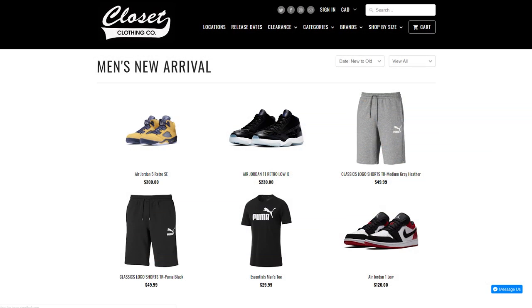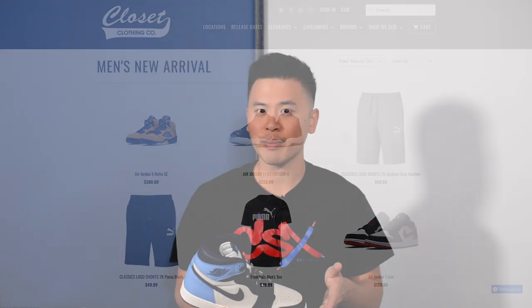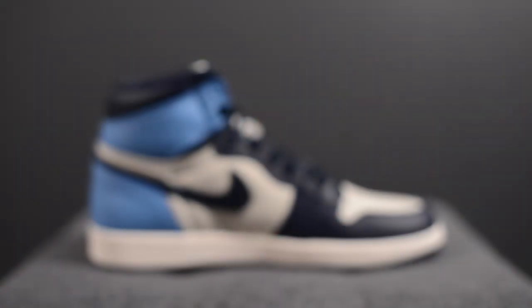For those of you guys watching from Canada, this pair will be available at The Closet Inc. The Closet Inc. is a sneaker boutique located out of Southern Ontario, and on August 31st they will be dropping this, so I'll add their social media, their website, all that good stuff down below. Be sure to check them out, support the independent shops, and tell them I sent you.